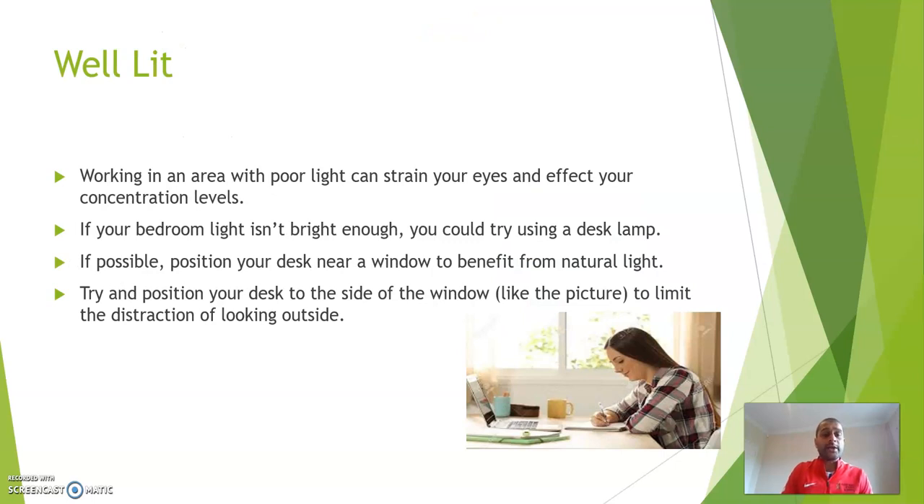Well lit. Working in an area with poor light can strain your eyes and affect your concentration levels. If your bedroom light isn't bright enough, you could try using a desk lamp. If possible, position your desk near a window to benefit from natural light. Try and position your desk to the side of the window, as shown in the picture, to limit the distraction of looking outside.